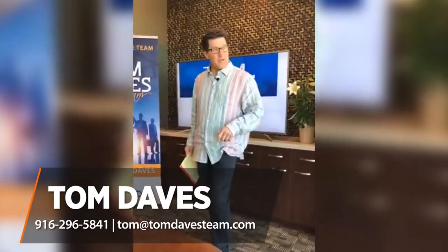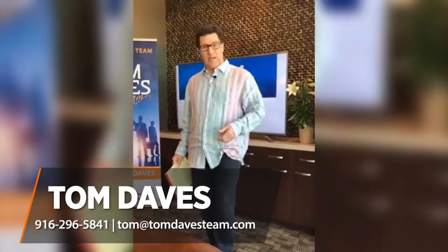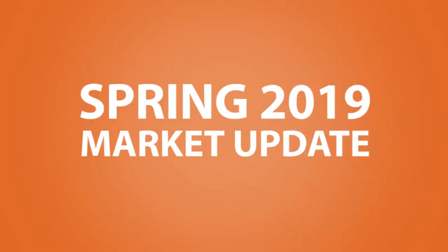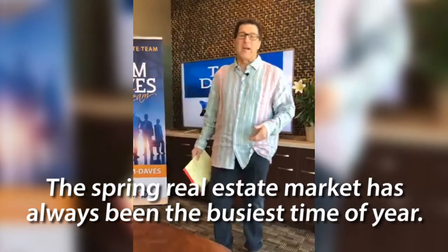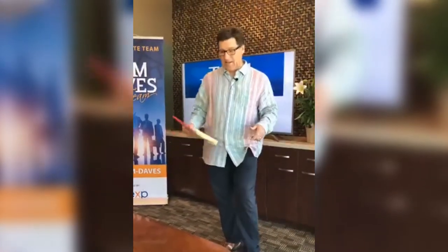I'm Tom Daves with eXp Realty and today we're going to talk about the spring selling season. Well, we finally have spring — spring is finally here! The real estate market has historically always been at its busiest time of year in April, May, and June, so that's where we are right now.